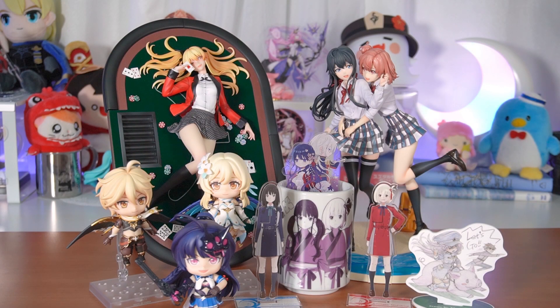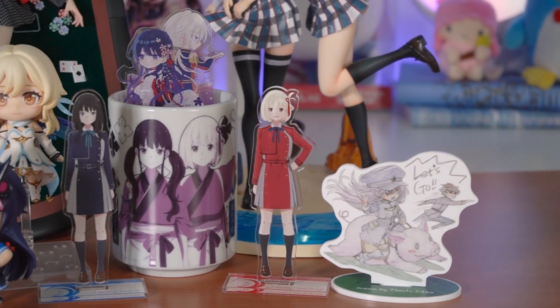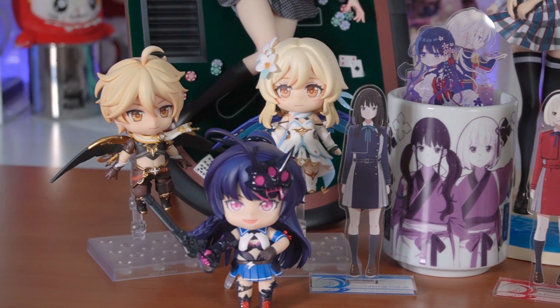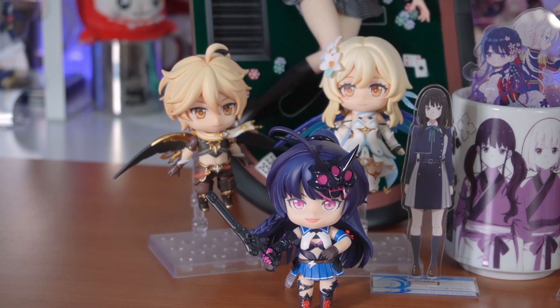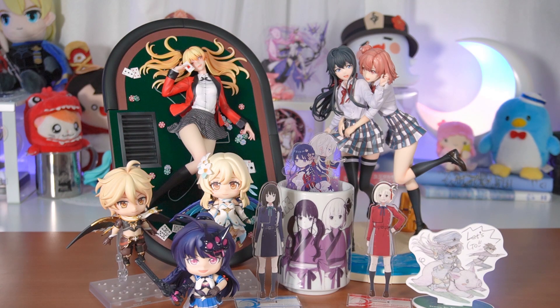That's it for this video! We opened up a couple of figures I've been looking forward to for a long time, as well as a lot of pretty merch from animes I've enjoyed recently, and of course some Nendoroids from Genshin and Honkai. I promise I will be working on loosening up their joints. Thank you guys so much for watching, and I'll see you guys in the next one. Bye bye!